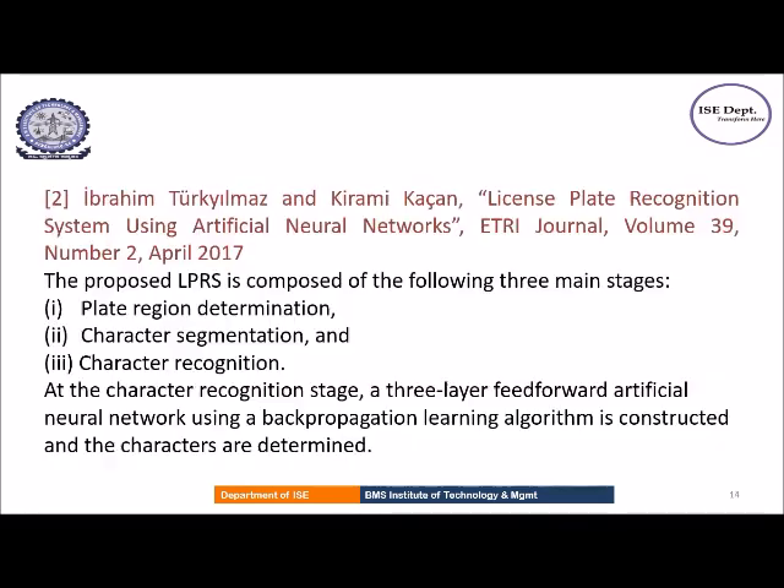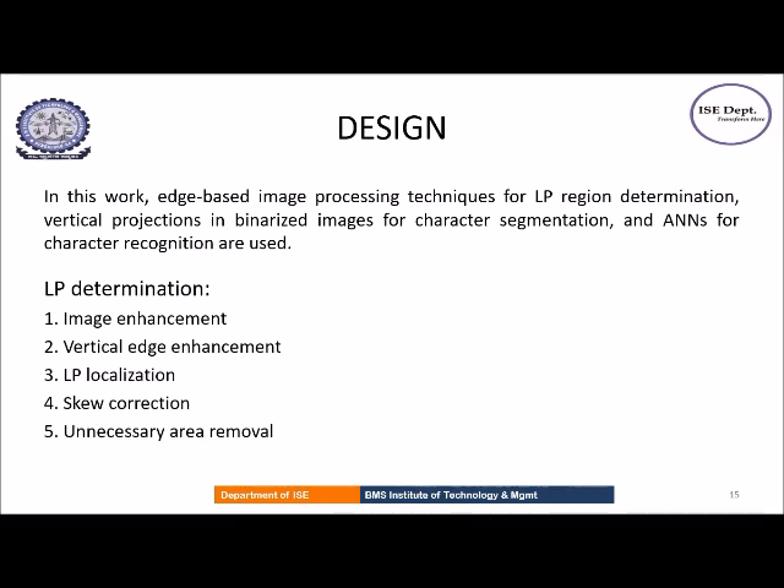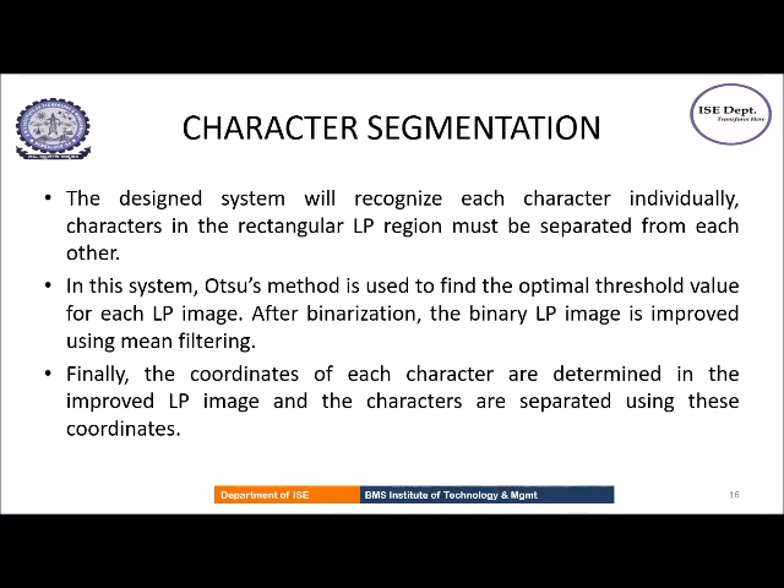In the second paper, which uses artificial neural networks, there are again three stages: license plate region determination, character segmentation, and character recognition. The character recognition stage uses a three-layer feedforward artificial neural network. In the design stage, the input image undergoes various preprocessing techniques like image enhancement, vertical edge enhancement, license plate localization, skew correction, and unnecessary area removal. In the character segmentation phase, Otsu's method is used to find the optimal threshold value for each license plate image, and finally the coordinates of each character are determined and the characters are separated using these coordinates.